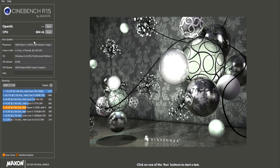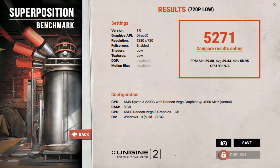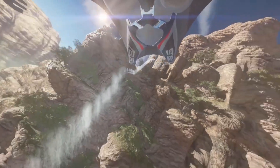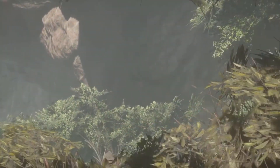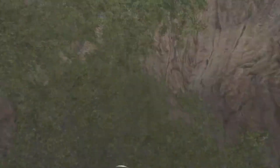In Cinebench R15 I got a score of 604 for the CPU test, and for the OpenGL test I got 56.14 FPS. In Superposition Benchmark I got a score of 5,271 using the 720p low preset. In 3DMark Skydiver I got a score of 9,316. So far nothing seems significantly better than last time, but I'm going to attempt to overclock the GPU a little. In Firestrike I got a score of 2,659 — not much of an improvement.